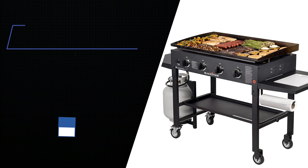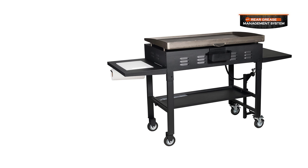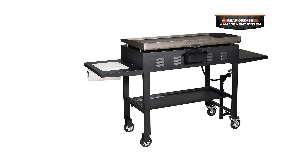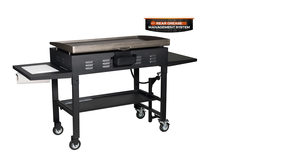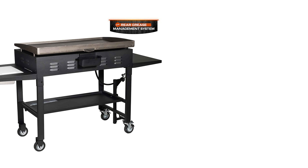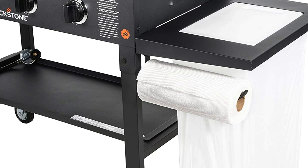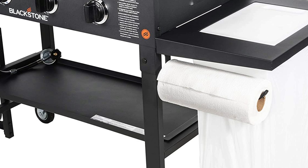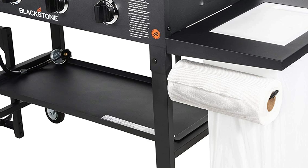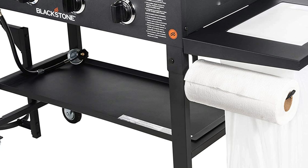This basting cover is the perfect addition for any outdoor chef. Use the Blackstone 123 round basting cover to quickly and easily melt cheese on hamburgers or Philly cheesesteaks. Steam vegetables and create an oven-like environment to reduce cooking time. The heat-resistant handle will stay cool to the touch. Perfect for use on a griddle or grill. This unit comes equipped with Blackstone's new and improved side shelf giving the user a removable cutting board, convenient paper towel holder, and strategically placed trash bag hooks. Plus Blackstone's new rear grease management system to help eliminate mess. With 720 square inches of flat-top grilling, this griddle is perfect for breakfast, lunch and dinner.